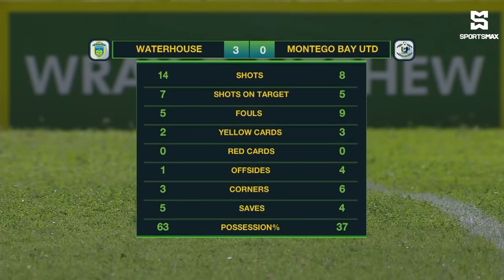Waterhouse with most of the shots — seven on target as well. Montague Bay United had five. Quite a few cards were shown: three to Moby United, one more than what Waterhouse received. Six corners to Moby United, especially in that second half when they were asked to go forward — they were afforded a lot more space. But Waterhouse overall had the majority of possession at 63%.